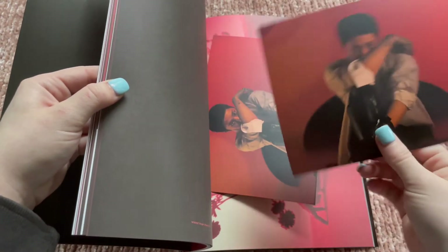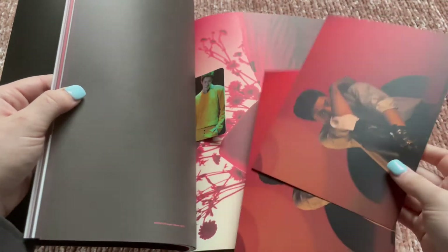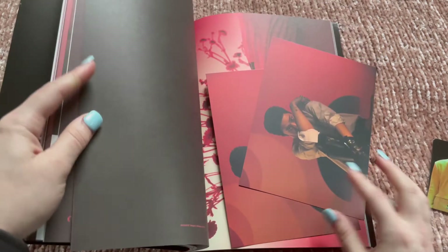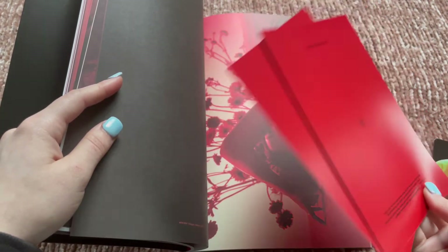Not a new postcard — oh my gosh, they did it again! That is so mean. And another duplicate of this photo card. Why are they so mean?